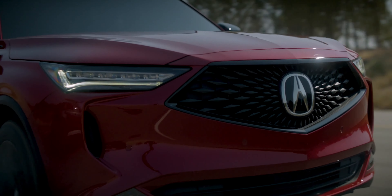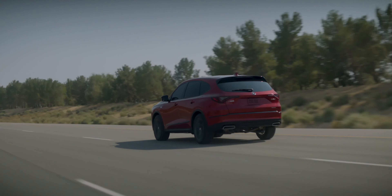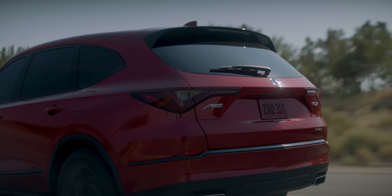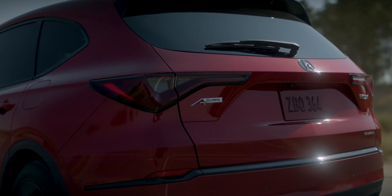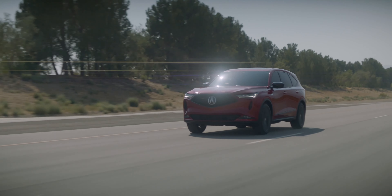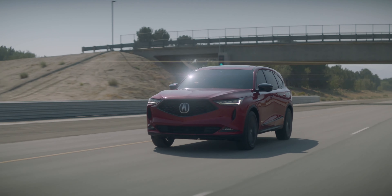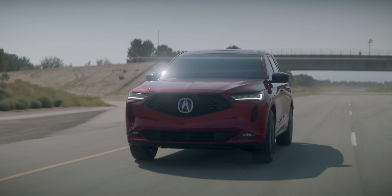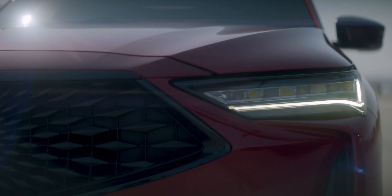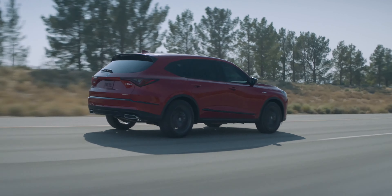For those not familiar with this SUV, we have a 3.5-liter naturally aspirated V6 engine producing 290 horsepower and 267 lb-ft of torque. I love the sound and character of Honda's naturally aspirated V6 — it's one of the best. You can step up to the performance Type S model, which comes with a turbocharged 3.0-liter V6 producing 355 horsepower and 354 lb-ft of torque.